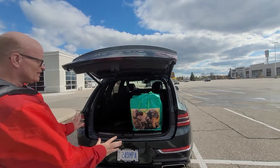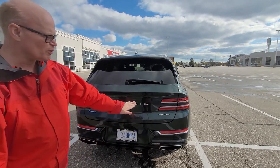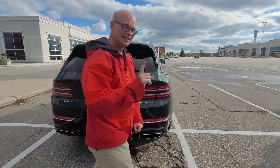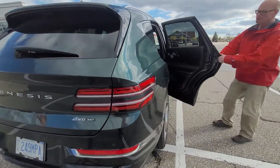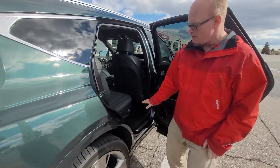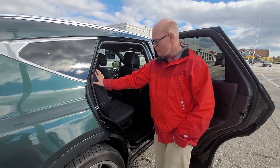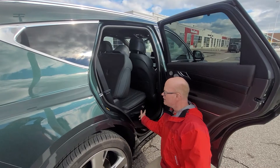So like I say, it's a GV80 Genesis four-wheel drive 3.5T — that's the engine. Take a look inside at how beautiful these seats are. Right here, when you need to get into the third row, all you have to do is press this button right here and it pops forward.